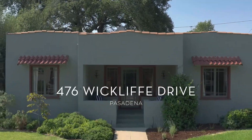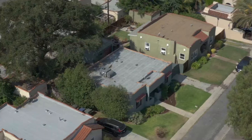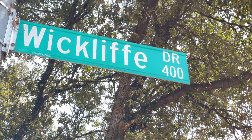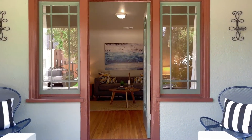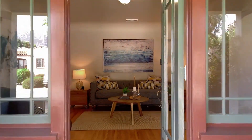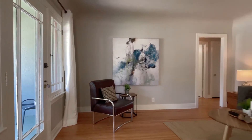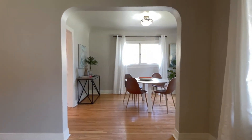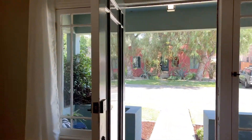This beautiful three-bedroom, one-bath Spanish sits on the sought-after and picturesque Whitcliffe Drive. You enter the light-filled home via a welcoming front porch that leads into the elegant living room with gleaming hardwood floors, a tall arched doorway, and a multi-pane glass front door.